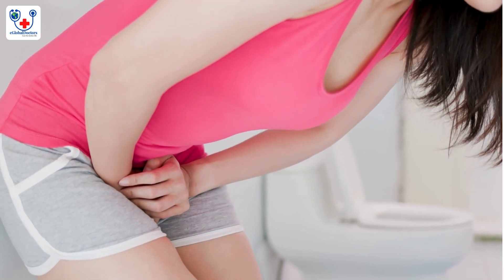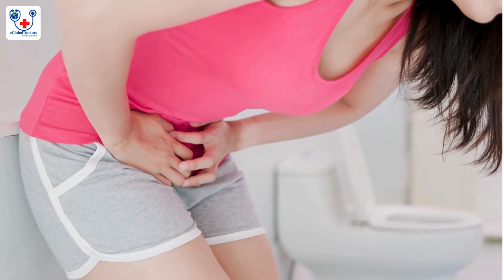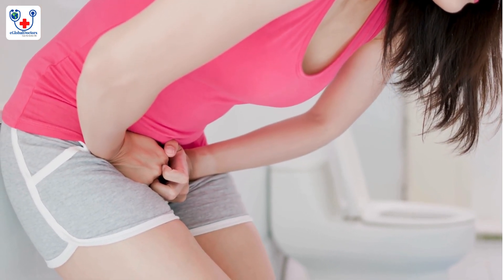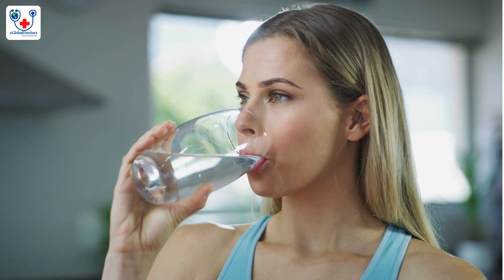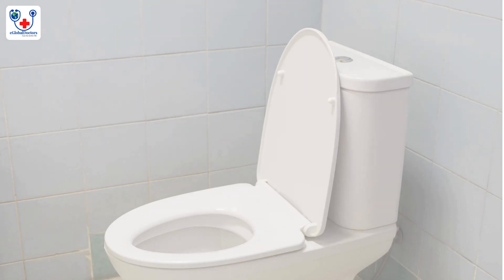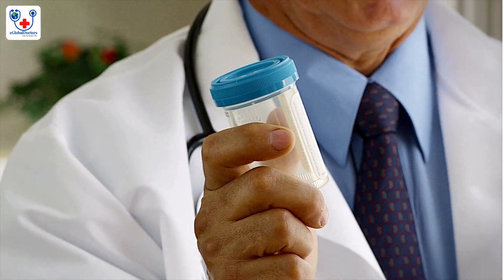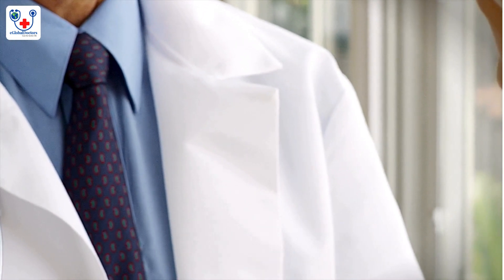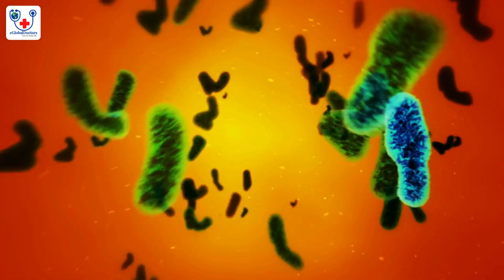Frequent urination. Cause: increased blood flow to the kidneys and a growing uterus pressing on the bladder. Solution: stay hydrated, but avoid caffeine as it can irritate the bladder. Empty the bladder completely when urinating. If urination becomes painful, speak to a healthcare provider as it could be a sign of a urinary tract infection.